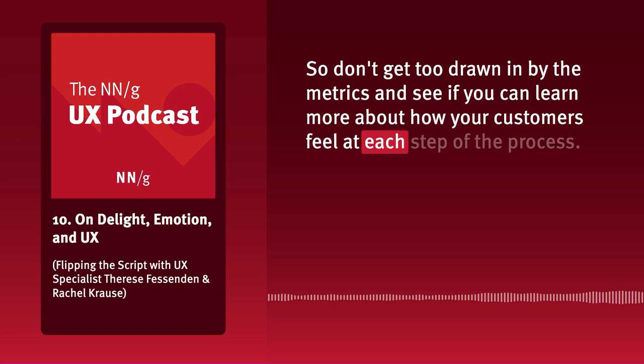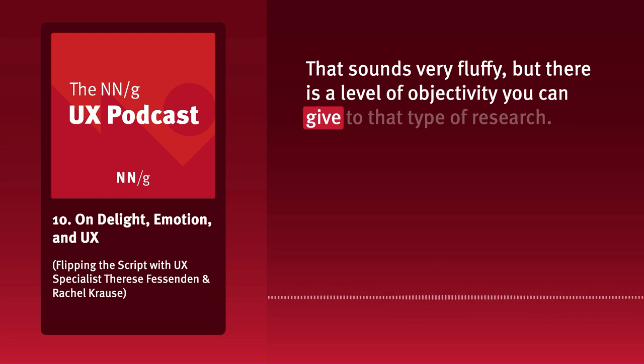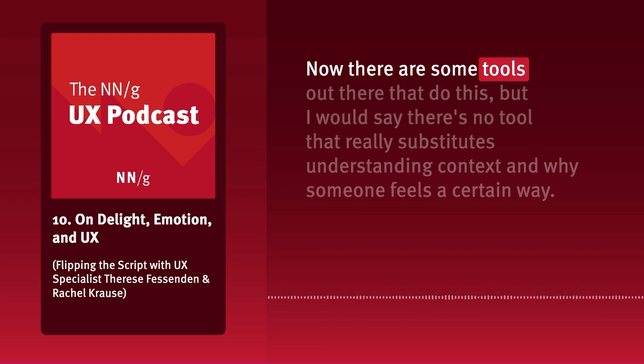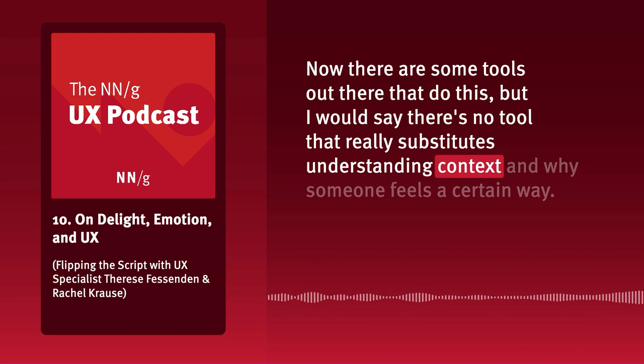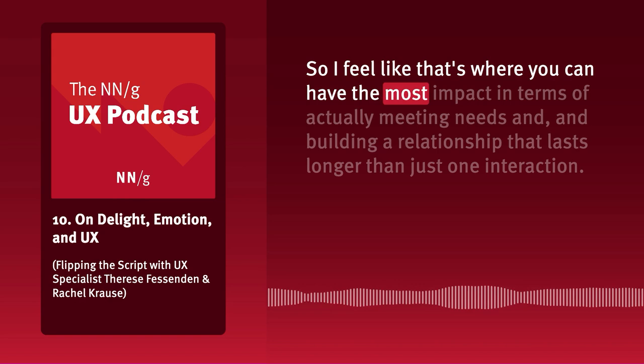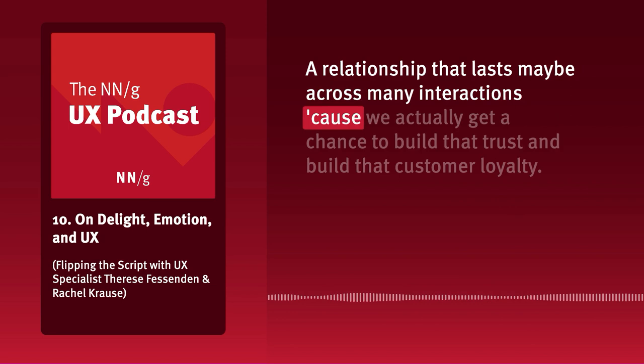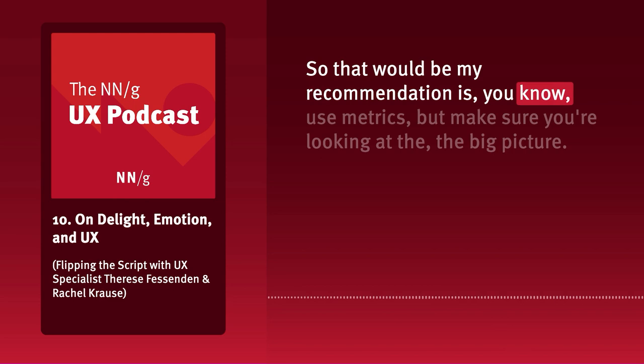There's no tool that really substitutes understanding context and why someone feels a certain way. That's where you can have the most impact — actually meeting needs and building a relationship that lasts across many interactions because you get to build trust and customer loyalty. My recommendation: use metrics, but make sure you're looking at the big picture.